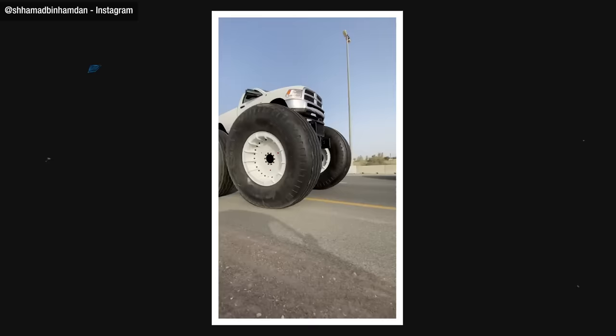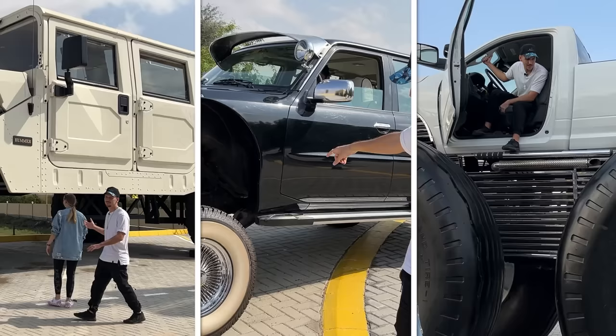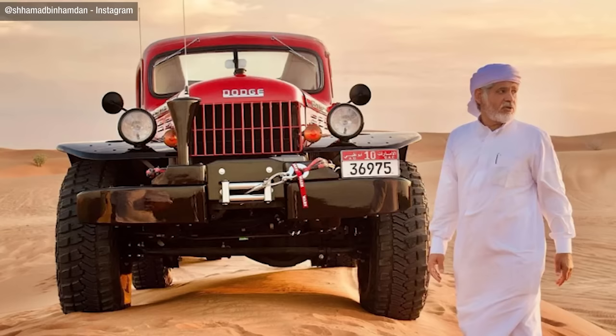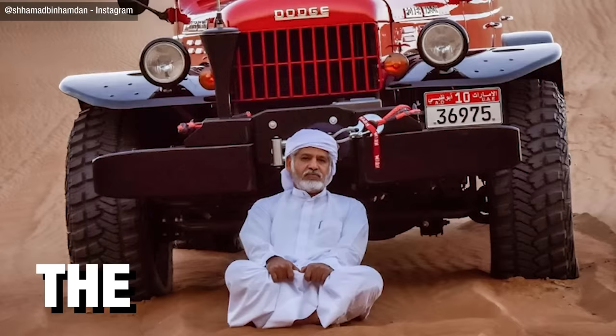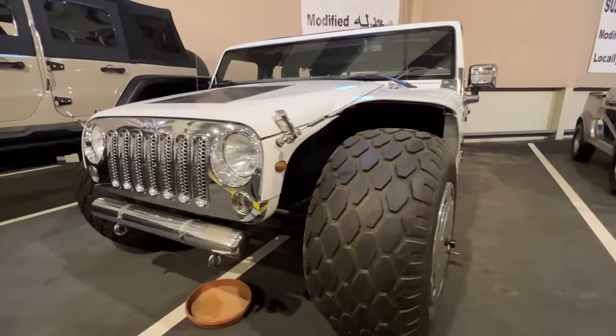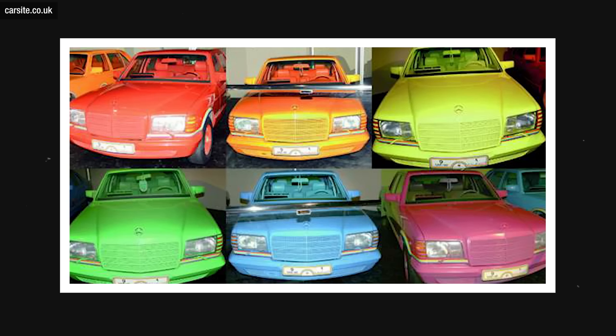We'll see this, this, and this Ram 2500 with oil rig tires — which, by the way, was terrifying to get out of. If you're wondering how we found all these cars in one spot, that's because they all belong to one owner: Sheikh Hamad, aka the Rainbow Sheikh. He owns around 3,000 cars, a lot of them being customized one-of-ones. He got his nickname from once buying a fleet of Mercedes S-Classes in every color of the rainbow.